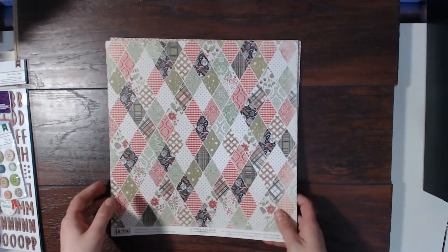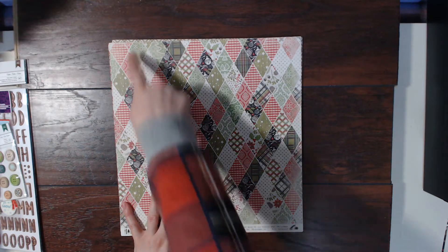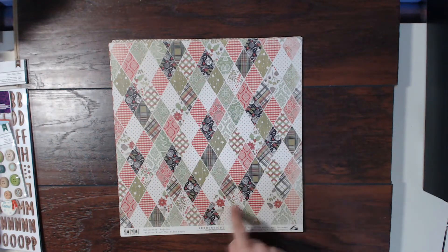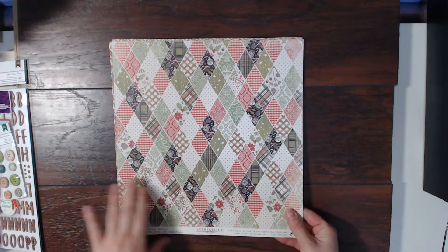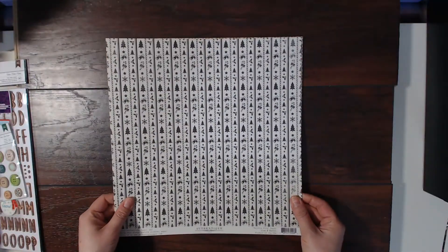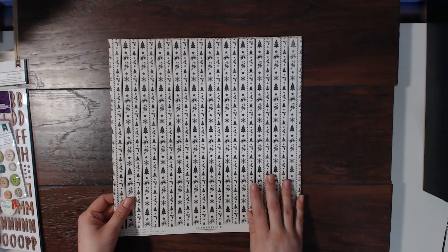This one is super fun — it would be cool to cut up into strips and then cut out each one of these little diamond shapes. That's really pretty. And then there's this nice neutral pattern on the back.